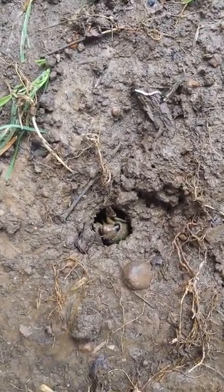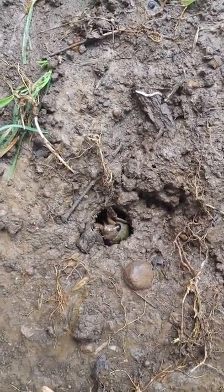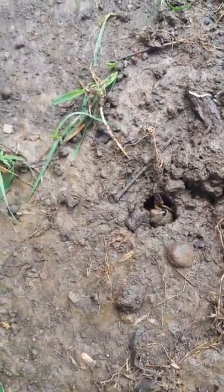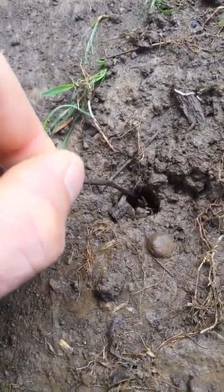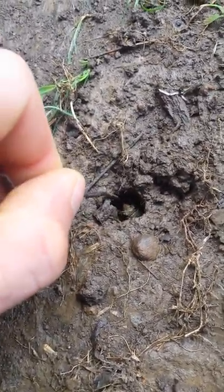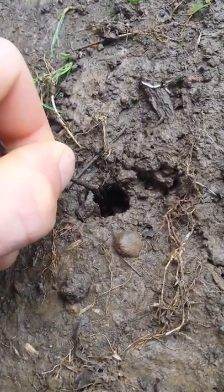Oh, it's coming back up. Wait, I can't see it. Actually, it's a roly-poly. Yeah, roly-poly. I used to tear him apart.